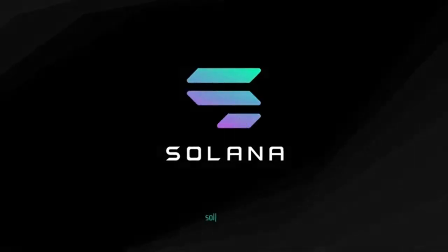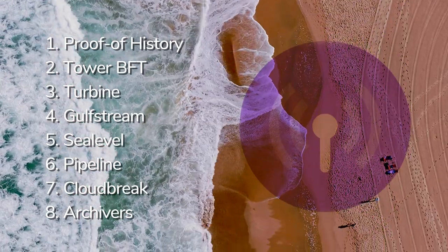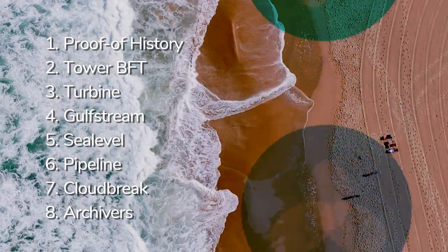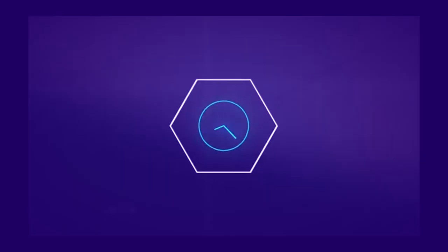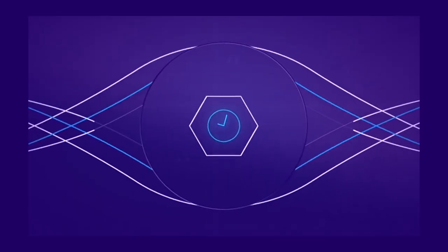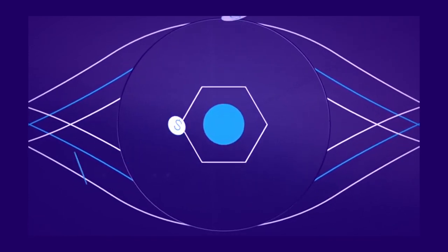What makes Solana different? Solana puts forward eight core innovations that differentiate it from the competition, and they are proof of history, tower byzantine fault tolerance, turbine, Gulfstream, sea level, pipeline, cloud break, and archivers. But we're only going into proof of history, which is actually Solana's key innovation and secret sauce, allowing it to offer blazing-fast transactions at 50,000 transactions per second.